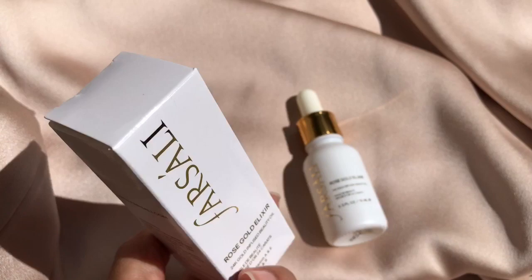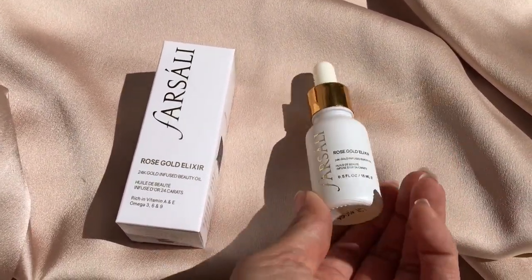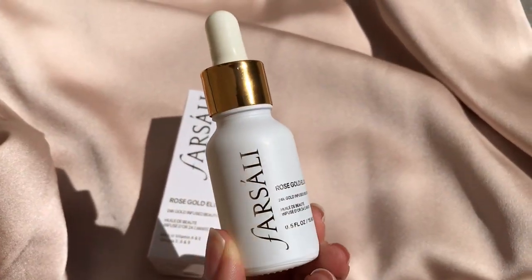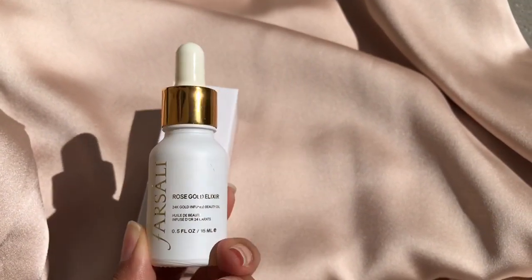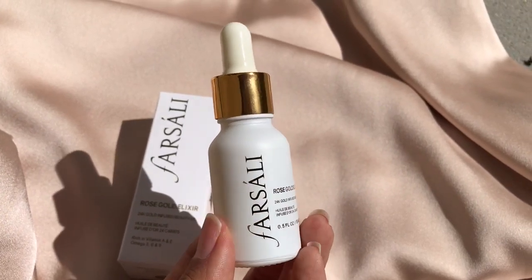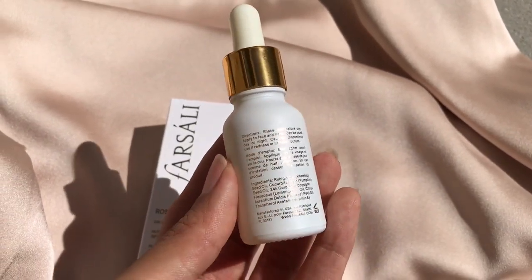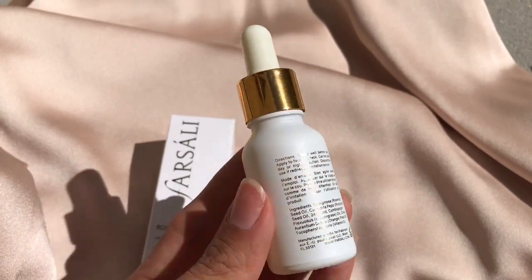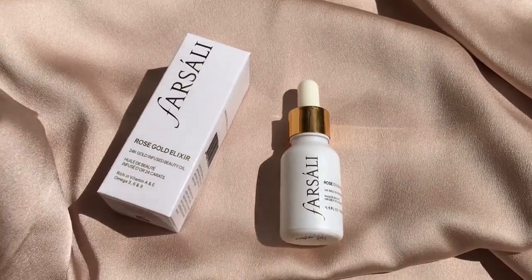In my personal use of this product it has lasted me about a year, and it was only the 15 milliliter which I purchased. So this is my holy grail product. In my opinion it is like a makeup mixer — I use it to mix with my foundation for a dewy look. I feel like it is kind of like a barrier and a moisturizer for your skin, which it actually is.